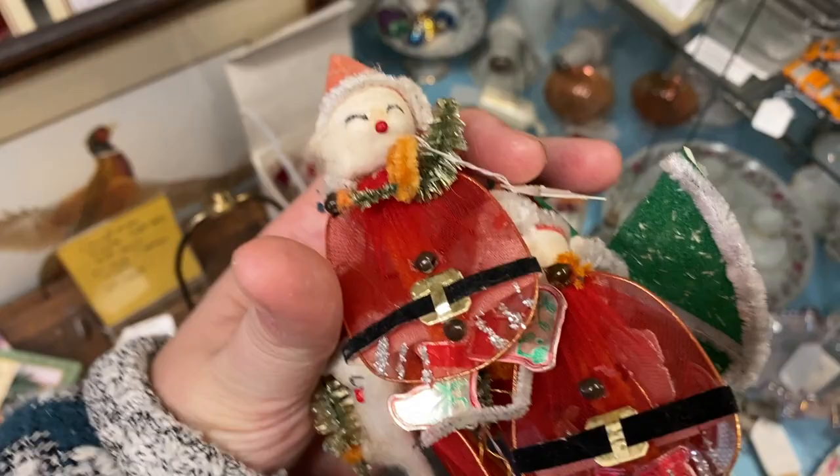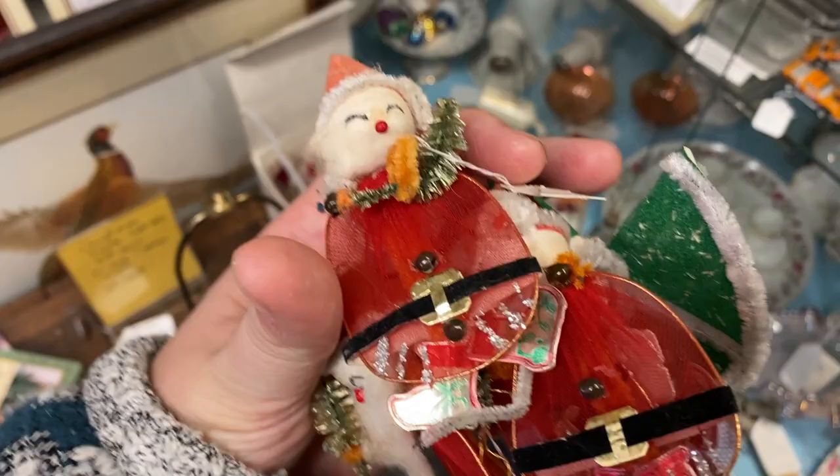I found these little Santas — they are so cute. They're like five dollars each though.